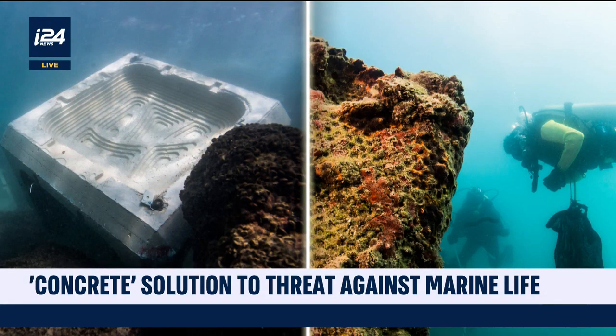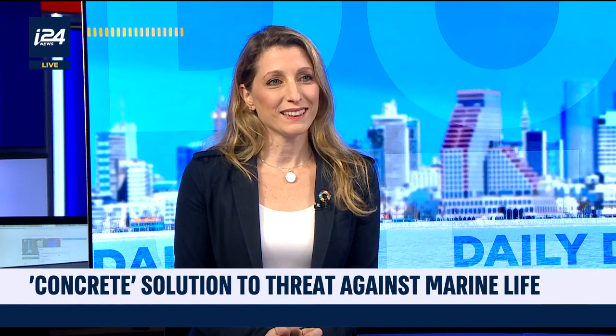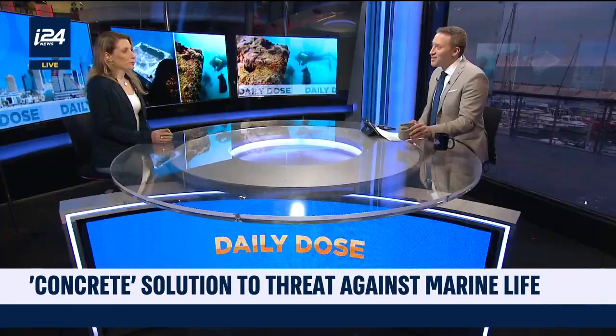We can see the before-and-after images here on the screens — just incredible, showing what this can do for marine life. Shimrit Finkel with EConcrete, thank you so much for being with us in studio and explaining this product. Congratulations on your success so far and wishing you much more success. Thank you very much.